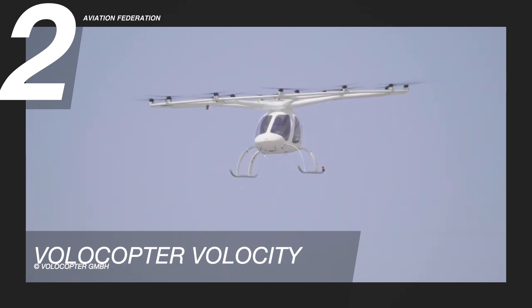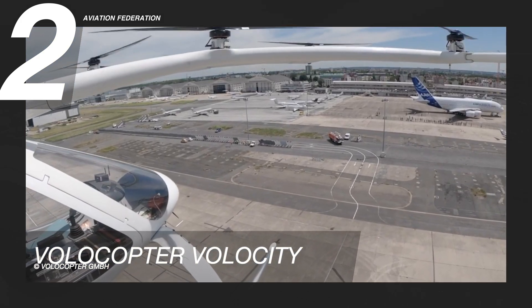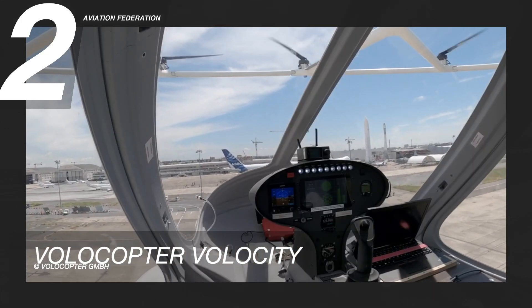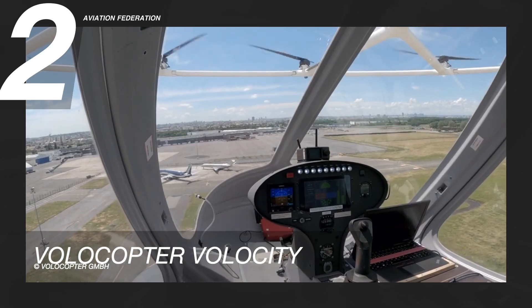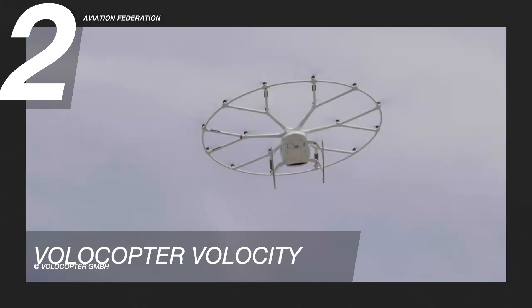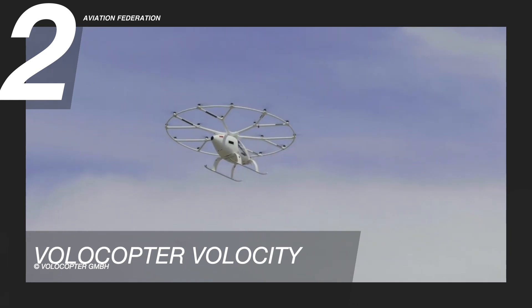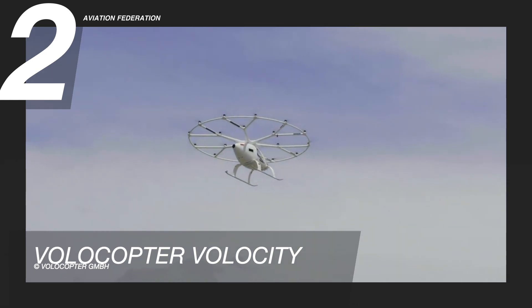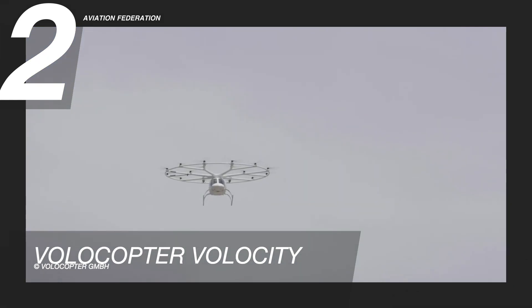Volocopter further says VoloCity is poised to connect passengers with key transportation hubs like train stations and airports, thus enabling seamless, faster, and more convenient urban travel. This model has 18 small fixed-pitched propellers and 18 electric motors on top of the beam structure for a quieter and pleasant warm sound. Flight control is made by varying the speed of each of the 18 propellers independently. The standard market price for this unit has yet to be announced.